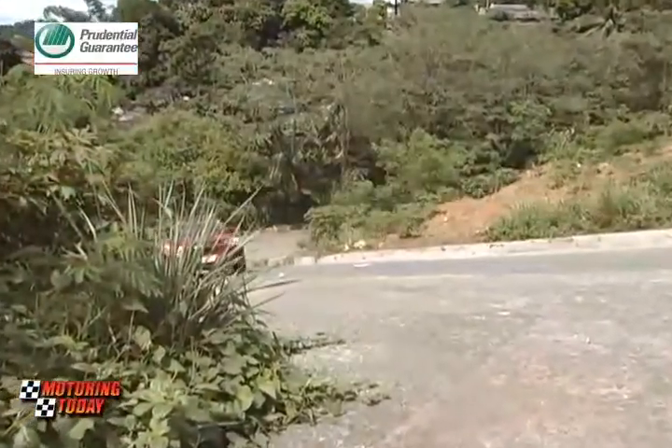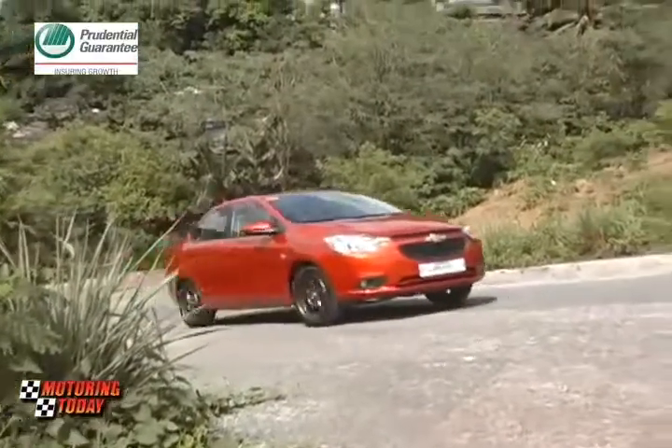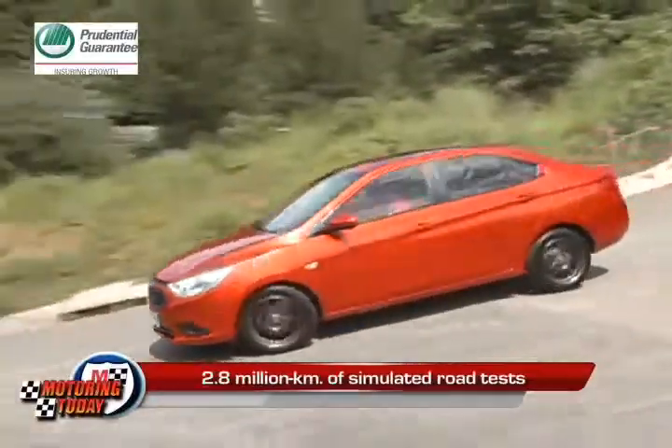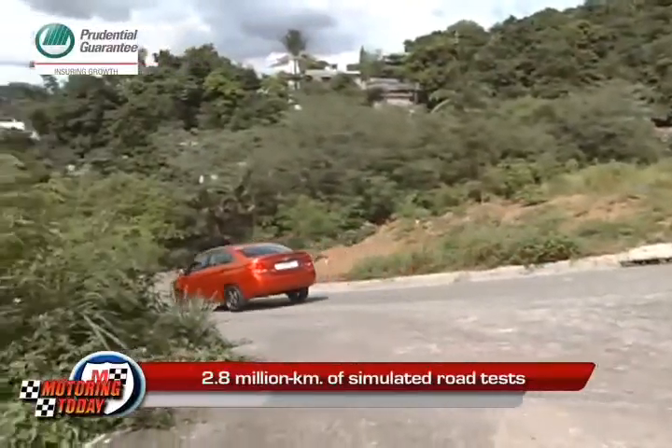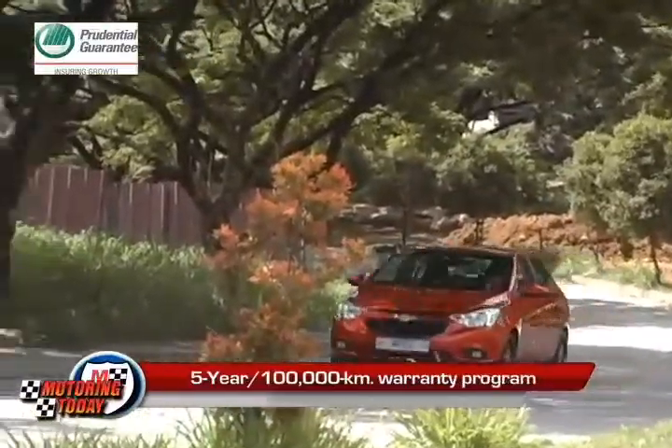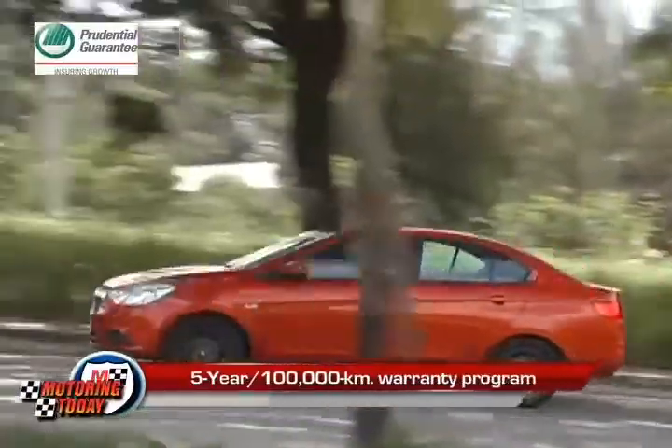Priced competitively, the Sail meets Chevrolet's highest levels of quality, including 2.8 million kilometers of simulated road tests. Backing this up, the Sail comes with a generous 5-year or 100,000-kilometer warranty program.